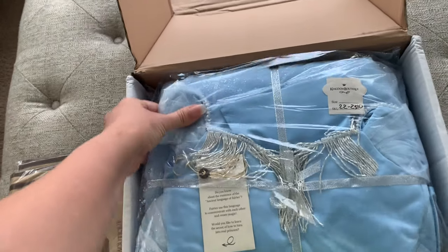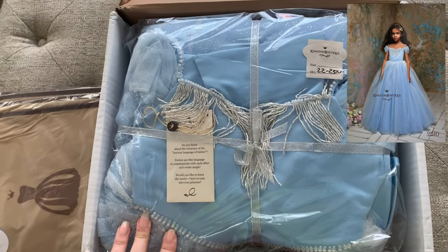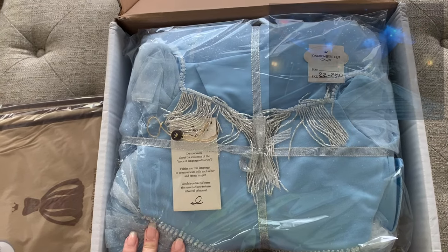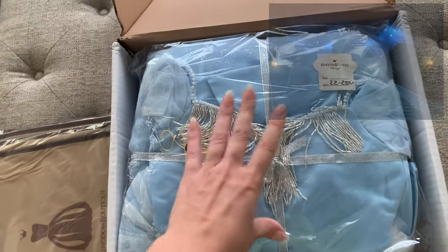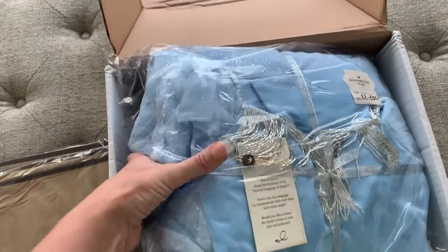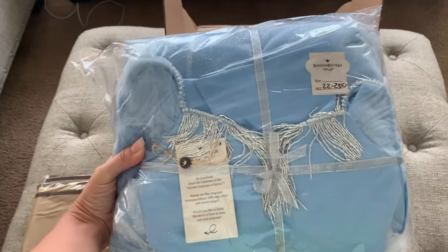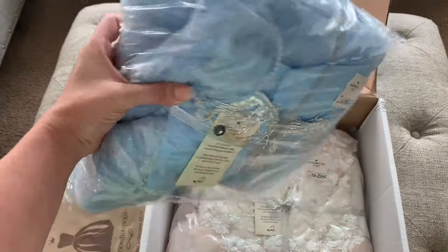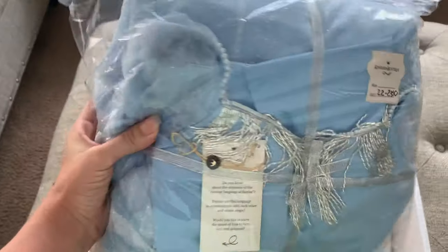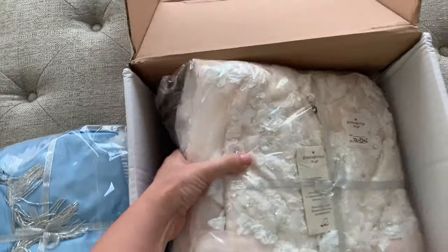I'm going to do a Cinderella theme, and I already bought the digital background for this session. I'm really excited. I will be sharing a video when I spread out this beautiful dress so you can see it.